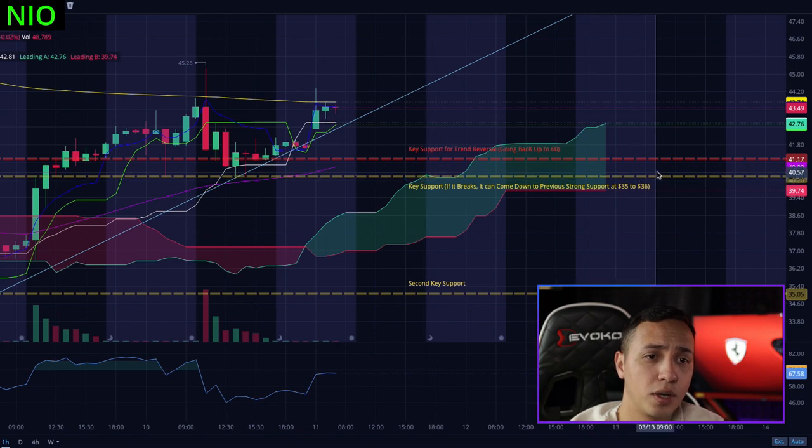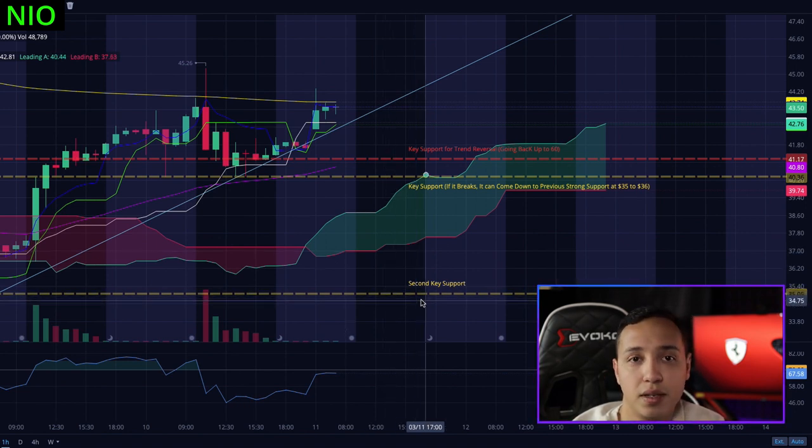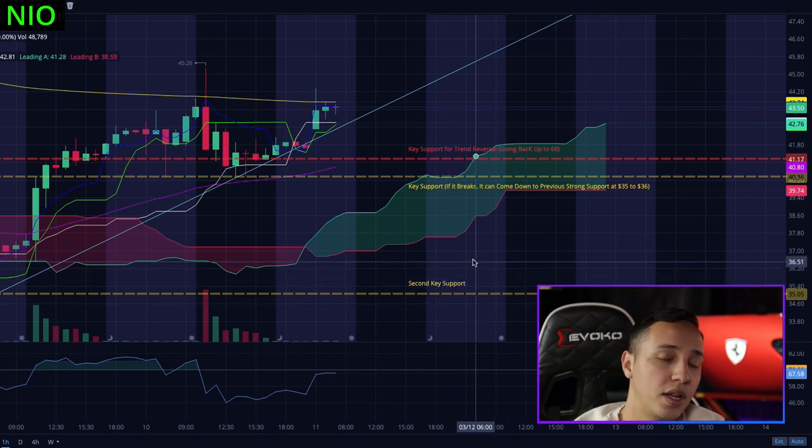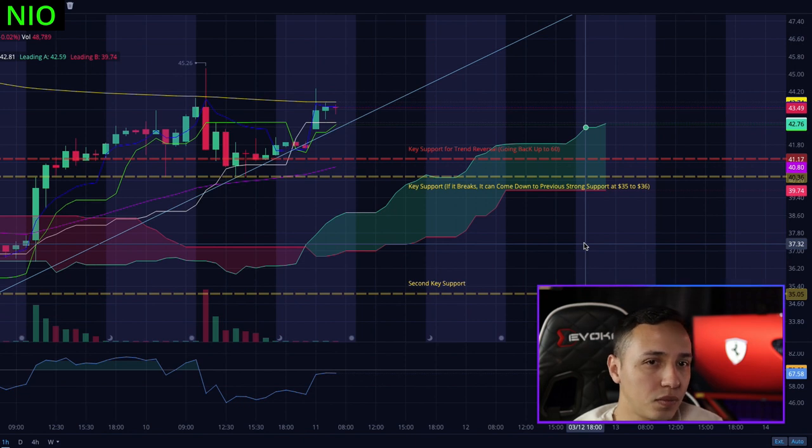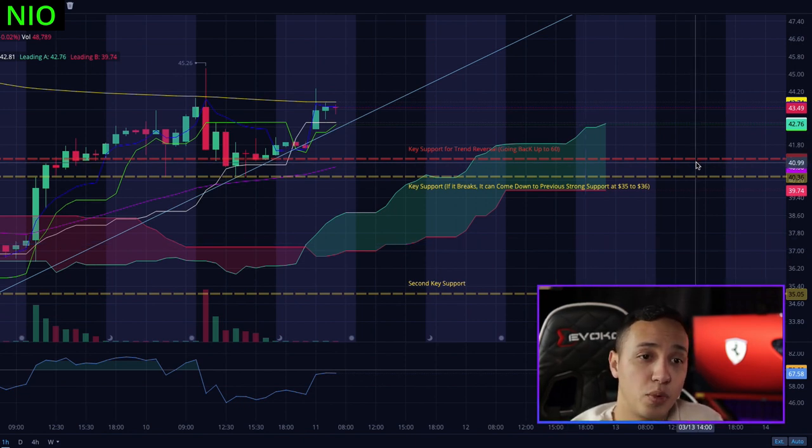If it drops below $40.39 or $40.36 and then below $40, it would initially try to find support around $38 to $39. If it keeps dropping, you have another possible support around $37, but the key support would be $35-$36. It can easily come back down to those prices. What I'm trying to avoid is having all my shares at $41 and then riding NEO back down to $35-$36.